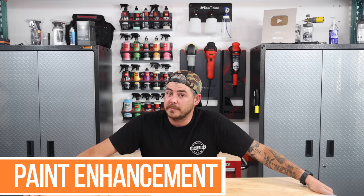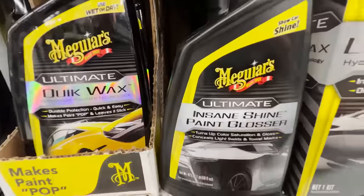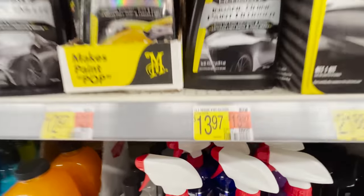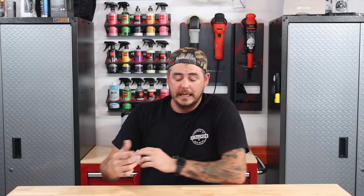Moving on to paint enhancement — if you just want to add a spray-on product that makes your paint pop and hides some imperfections. There are two options: the Cerakote Rapid Ceramic, which does a fantastic job darkening panels and hiding imperfections even though it doesn't really advertise that. And the Meguiar's Insane Shine Paint Glosser — I did a test reviewing a bunch of paint enhancement products, and even though the Meguiar's didn't rate highest on a gloss meter, visually it made the most impact by far, filling in imperfections and making the panel pop. I use that stuff a lot as a final wipe-down.